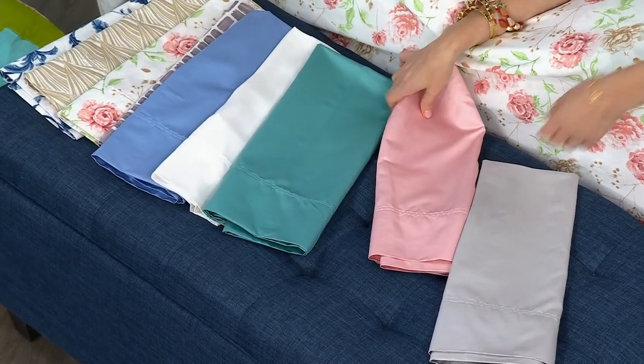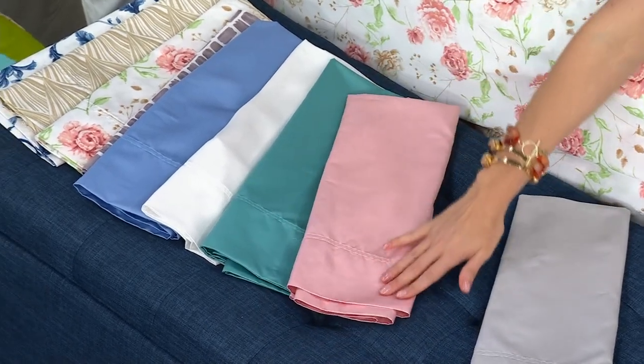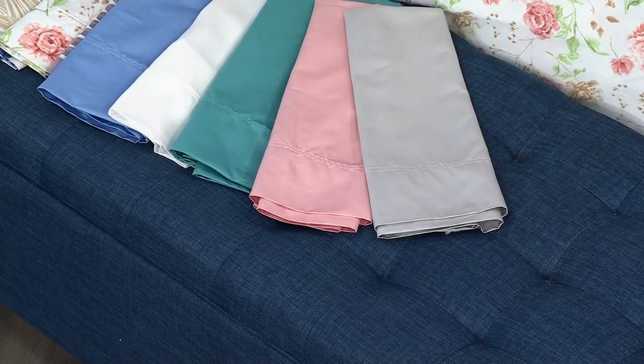This is the aqua, and here is our pink — such a pretty ballet slipper pink. And here is our gray, which is kind of a silver gray, very light, very luxurious.